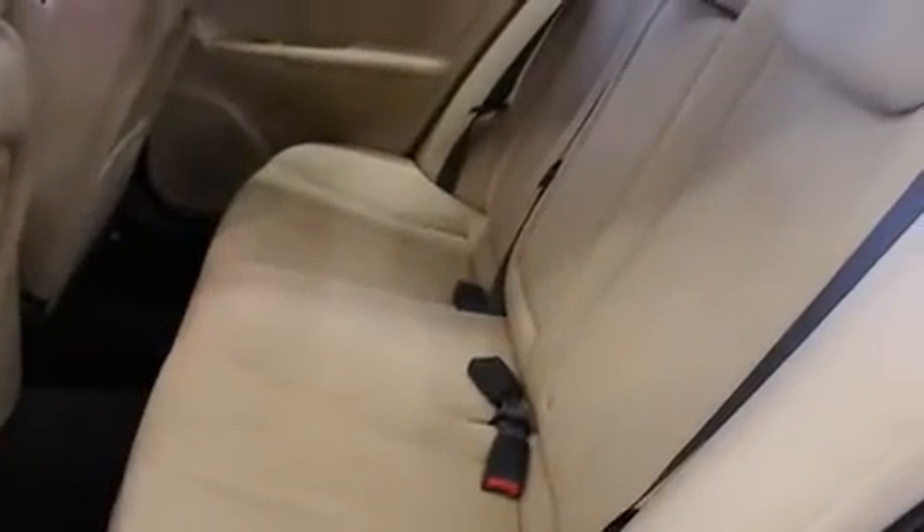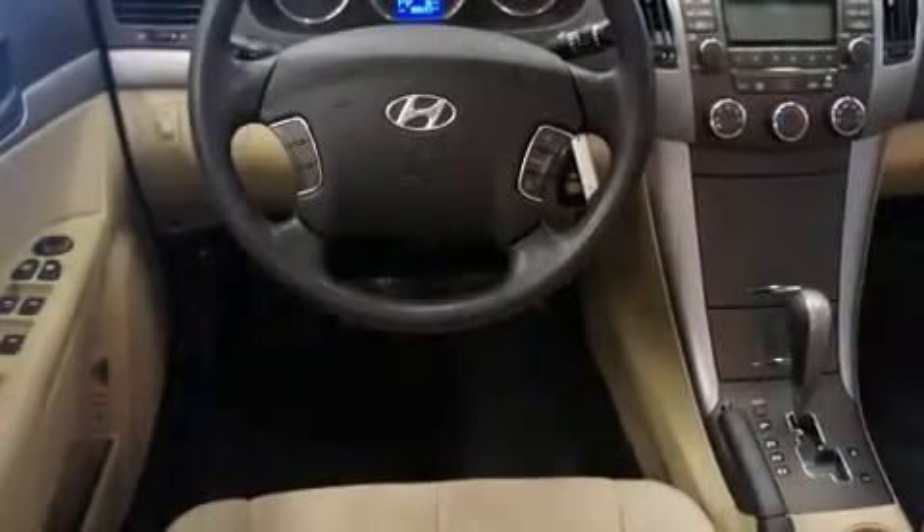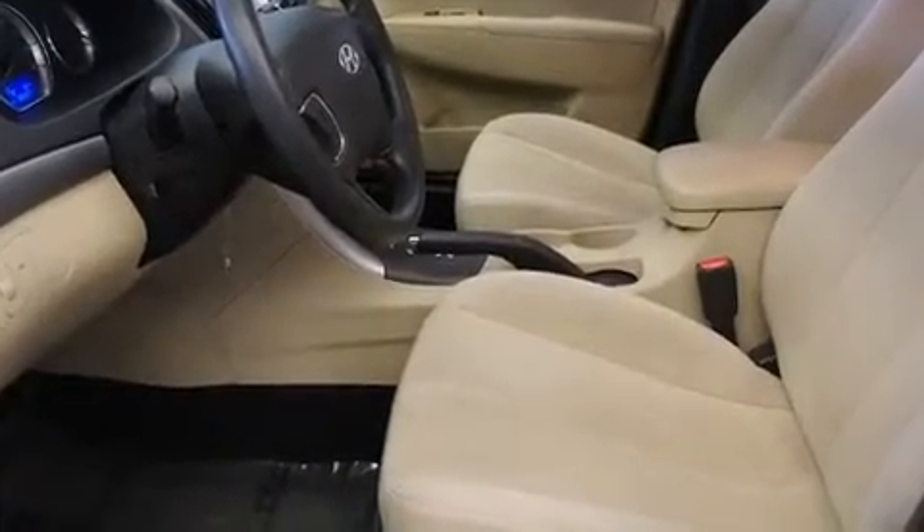Hyundai prioritized comfort and style by including adjustable headrests in all seating positions, speed-sensitive wipers, power door mirrors and heated door mirrors, and one-touch window functionality.